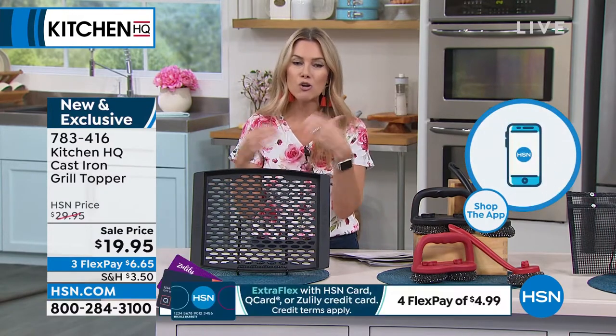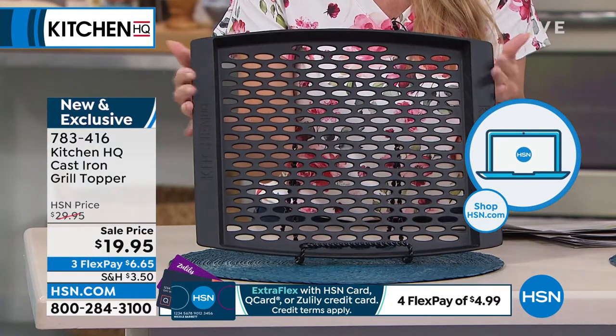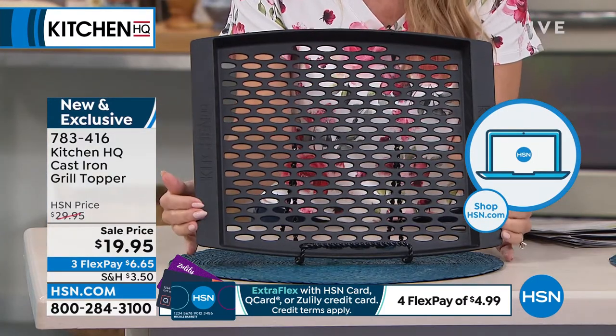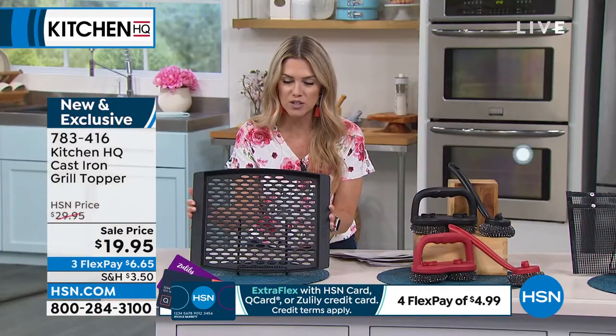I want to talk about grilling, which I feel like everybody's so excited to get outside and grill. We have a cast iron grill topper that we've taken the price point down to under $20, and if you have the HSN credit card it's $4.49.